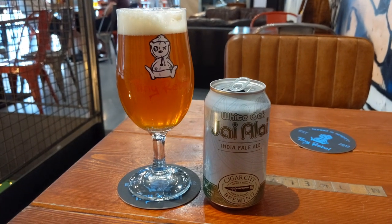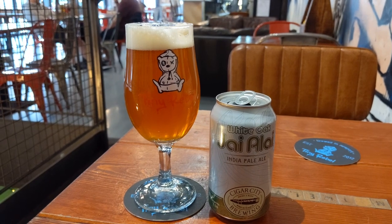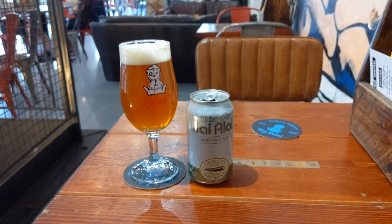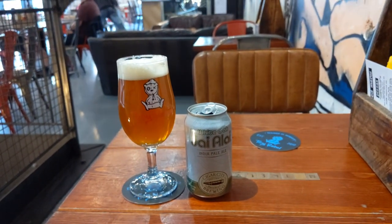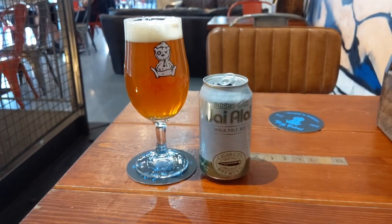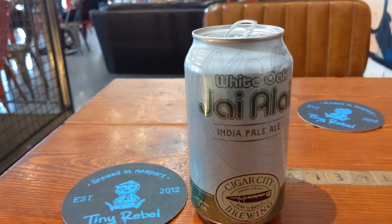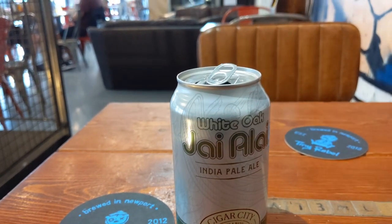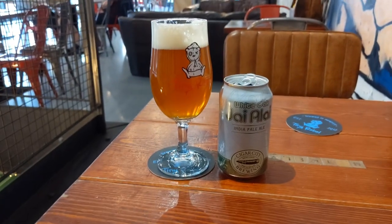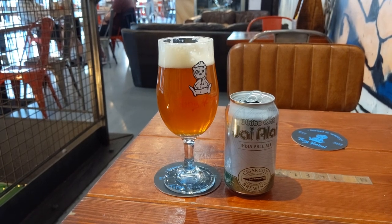This is out of the fridge - it's White Oak Jar Alai, Cigar City Brewing, 7.5% alcohol by volume. And I can see what you mean about the colors being definitely lighter and more saturated. The beer is wonderfully complex. Yeah, that's a B plus plus one.